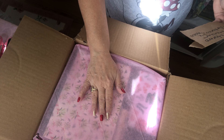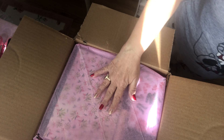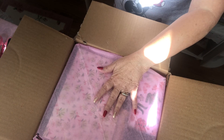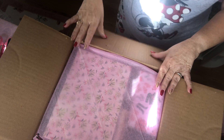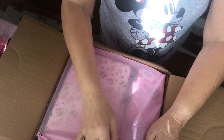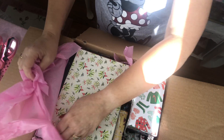Her name is Marcella Marino, and she does have an Instagram, so I will link that down below. I have not looked at anything, and I'm very excited to get into this. It's got some very pretty pink tissue paper here on the top, and lots of goodies.